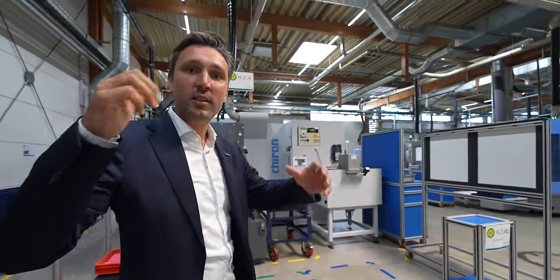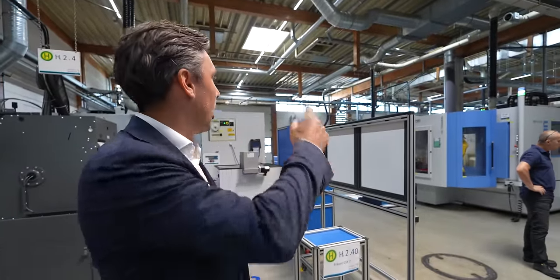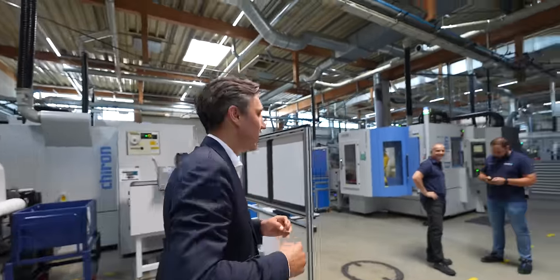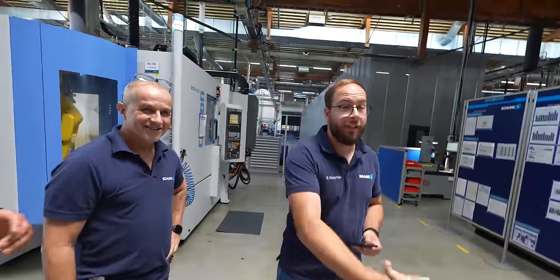Why did you choose Heller? Heller is a very capable machine-building company. We've built a lot of trust with them over the years. The technology is great — we have four-axis horizontal machining and five-axis machining all linked together in one flexible manufacturing system, and that is really what makes us bulletproof for the future. What you're seeing here is that we machine the gripper housings on the Hellers and do the jaws for the grippers on the Chiron.